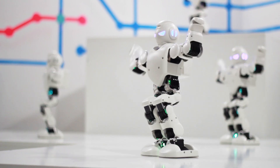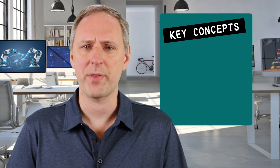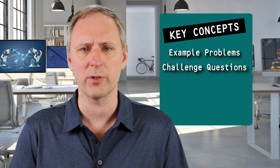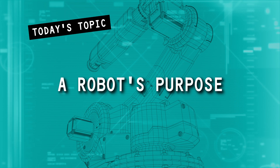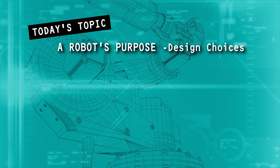Here's a general roadmap of our class. I'll point out the key concepts for you to learn. To help with that, we'll work through some example problems, then I'll give you a few challenge questions to work out on your own. Remember, you'll need to take notes. Today's topic: what purpose does a robot have, and how does that purpose affect its design?